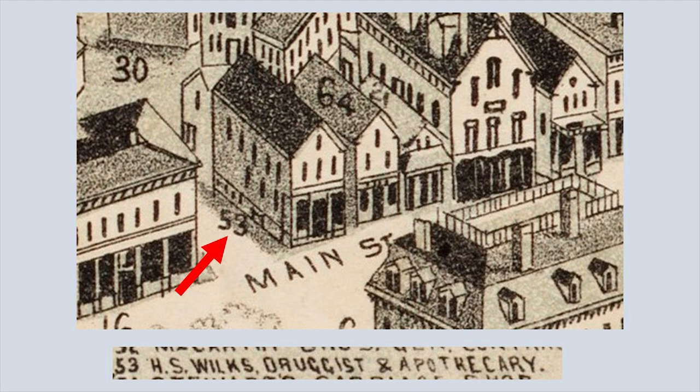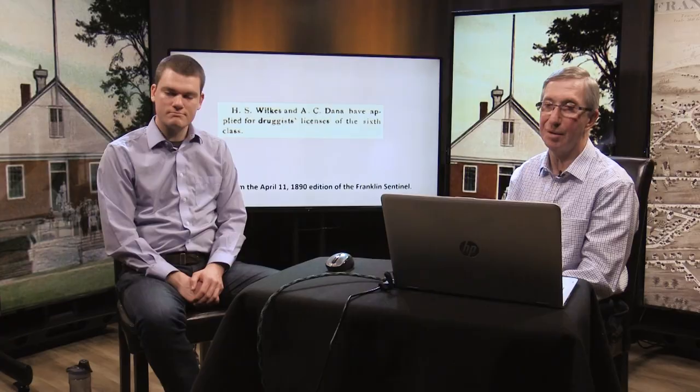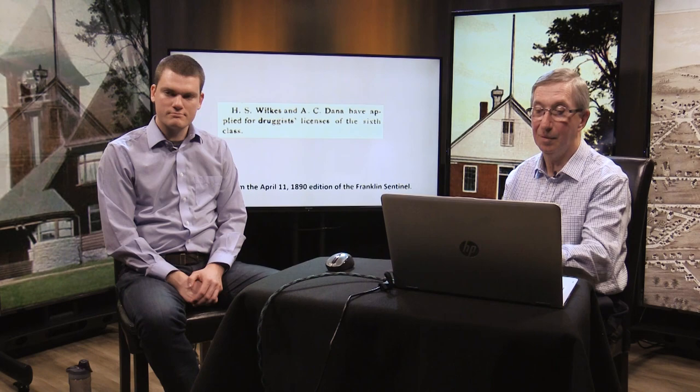From the 1888 map of Franklin, number 53 identifies the building that was there before the Dana Block — a wooden structure. A gentleman named Howard S. Wilkes had a drugstore there at that time, so there was a drugstore there in later years too. In 1890, H.S. Wilkes and A.C. Dana applied for druggist's licenses of the sixth class, and they became druggists.